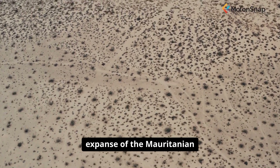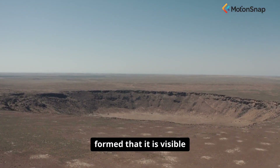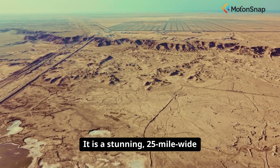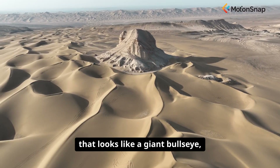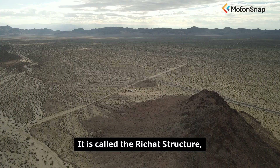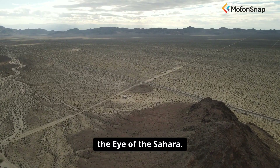In the barren, windswept expanse of the Mauritanian Sahara, there is a geological feature so large and so perfectly formed that it is visible to astronauts in orbit. It is a stunning 25-mile wide series of concentric rings that looks like a giant bullseye, or a colossal, watchful eye staring up from the Earth. It is called the Rishat Structure, or more poetically, the Eye of the Sahara.